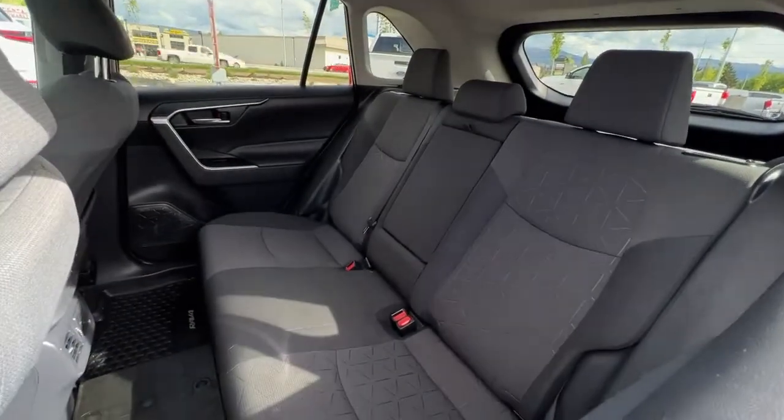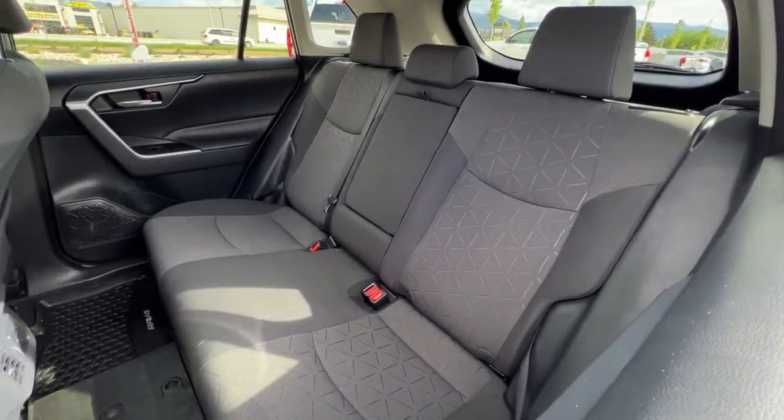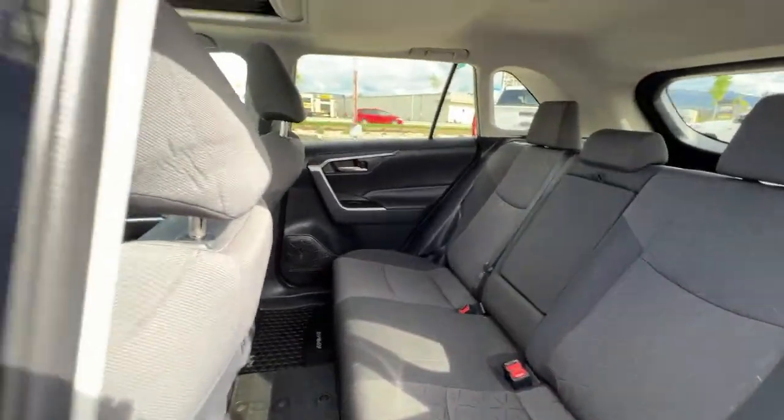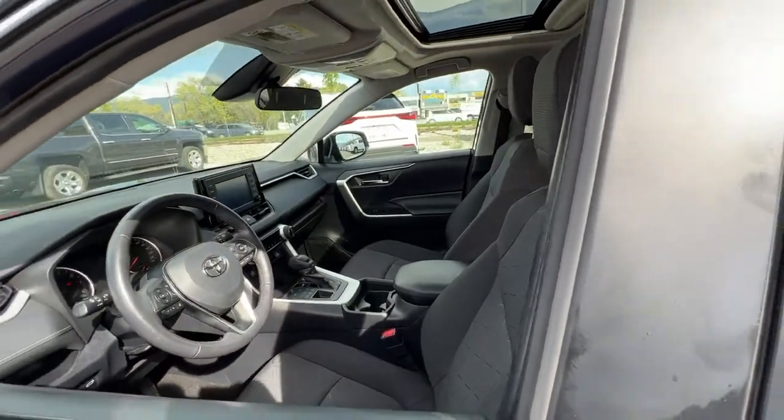This carries through to the back where we have seating for three, plus a pull-down centre console, and we do have this awesome all-weather rubber matting throughout to protect your upholstery.